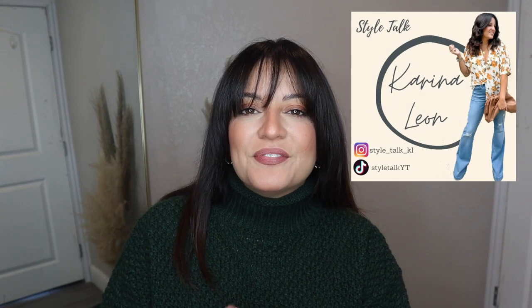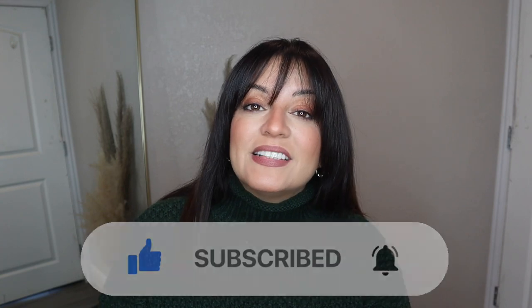Hey guys, welcome back to another video. Thank you so much for clicking on here. If you are new here, my name is Karina and I do fashion and styling videos as well as some hauls, and I also do weekly vlogs, so if you're interested in any of that please consider subscribing.